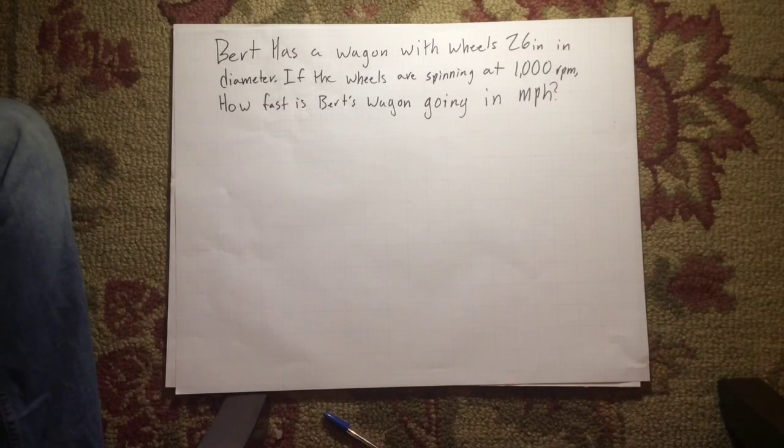Burt has a wagon with wheels 26 inches in diameter. If the wheels are spinning at 1,000 revolutions per minute, how fast is Burt's wagon going in miles per hour?